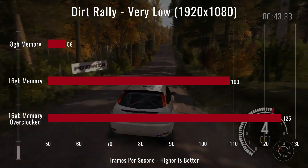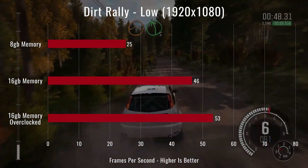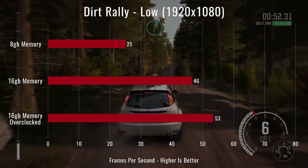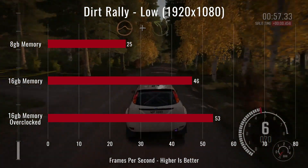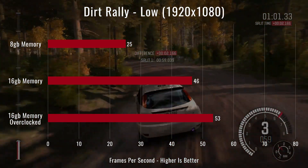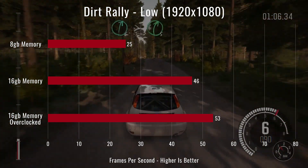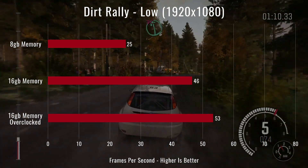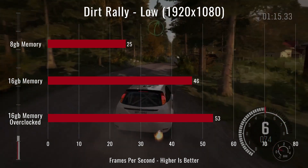We then ran Dirt Rally again on low settings at 1080p with 2x MSAA. Low actually looks a lot better than very low — very low really turns things off. Our 8-gig result took a big hit at 25 FPS, 46 FPS with 16 gigs, and 53 with the overclock. Having the extra 8 gigs made quite the difference, and we're pretty close to 60 FPS with the overclock.